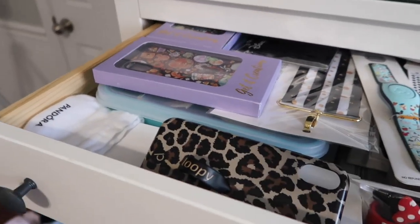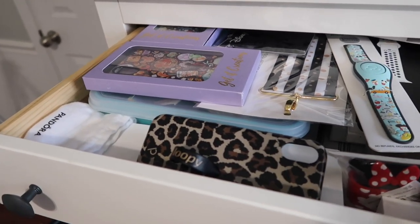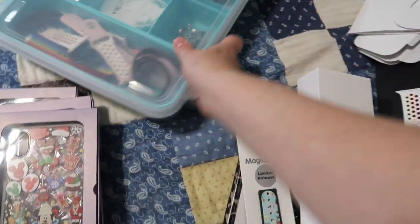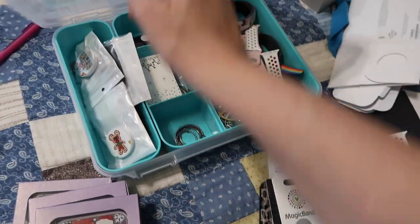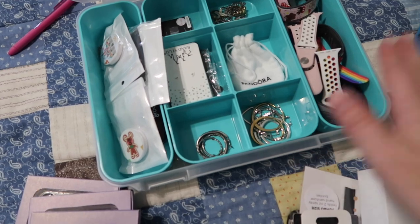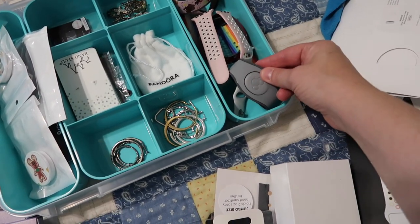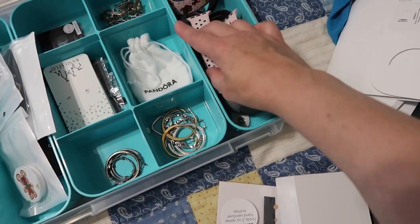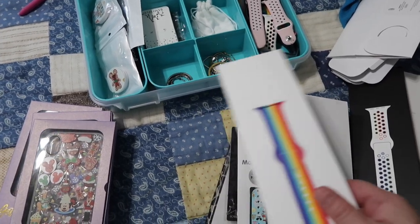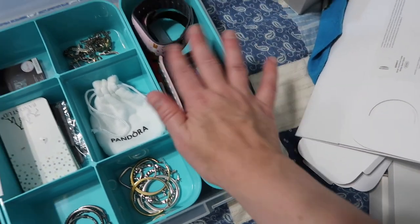Our bedroom is the furthest back in the house and gets really hot — sorry for the fan noise. The next drawer is a challenge. I got it cleaned out — this is where I keep my jewelry and accessories. I have a Sterilite divided container from Target with removable sections. I've got all my Apple Watch bands in here, magic bands, and a variety of cases and accessories.